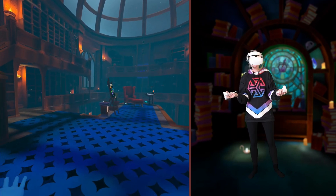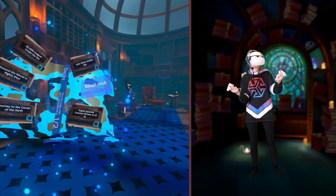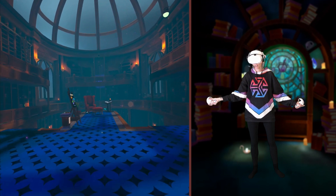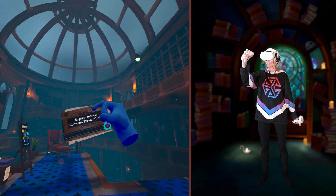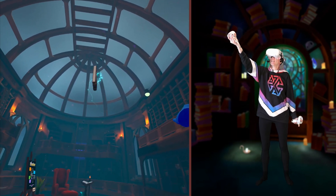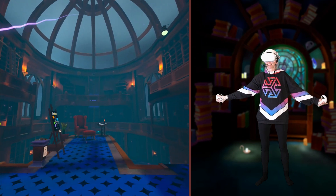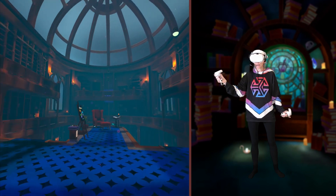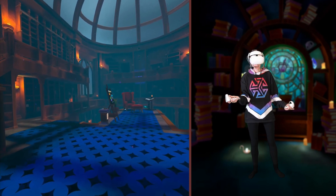The way this game works is you open up a deck of cards that you want to study, toss it in the air, and the cards scatter throughout the library. You then go on a scavenger hunt around the library, picking up different objects.